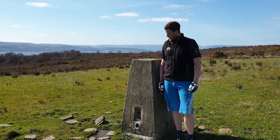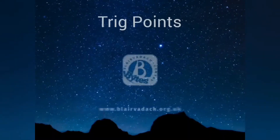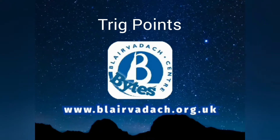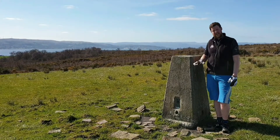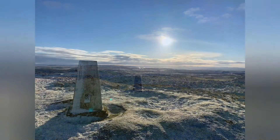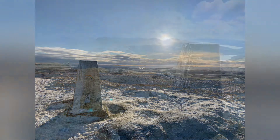Hi guys, on today's Play About It Byte, I'm going to be talking to you about these things called trig points. Long before GPS existed, these big concrete structures were used to estimate and work out the height of hills. The 18th of April will mark the 85th anniversary of the triangulation pillar, most often known as the trig pillar or trig point.